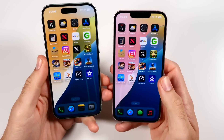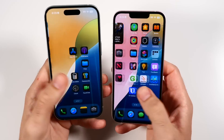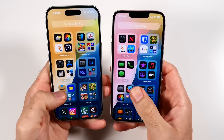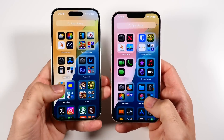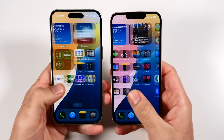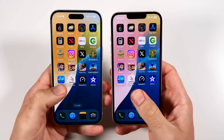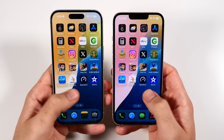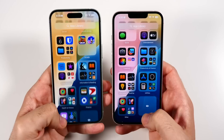Both of these are 60Hz phones, so when scrolling through them it's not too easy to see a difference — there's virtually no difference. With no Apple Intelligence, the iPhone 15 feels like another 13 with just a few enhancements. I thought it was going to be a way bigger upgrade because I thought it was going to get all the new stuff.